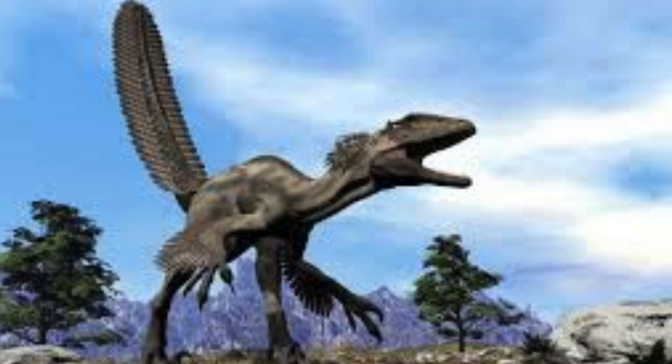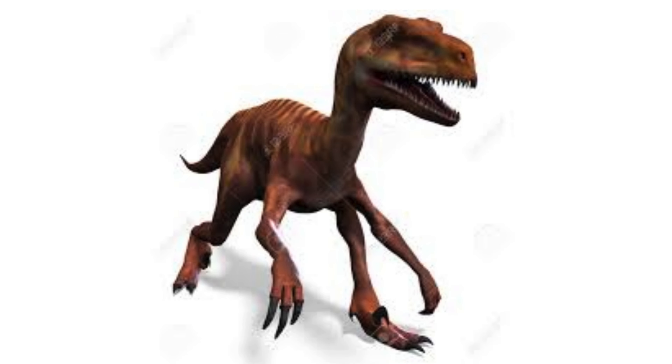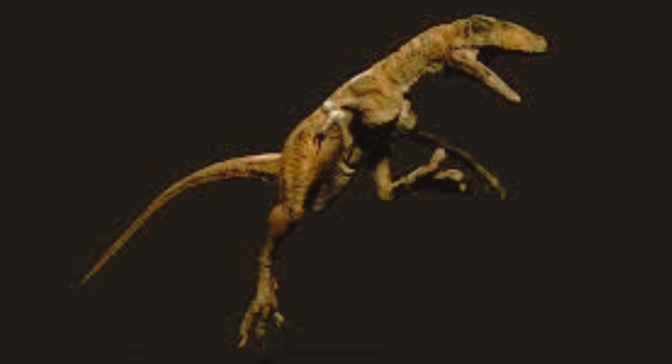Though direct evidence from Deinonychus is lacking, related dromaeosaurids show signs of nest-building and brooding behavior. This indicates Deinonychus might have built nests and cared for their young, protecting and potentially teaching them.